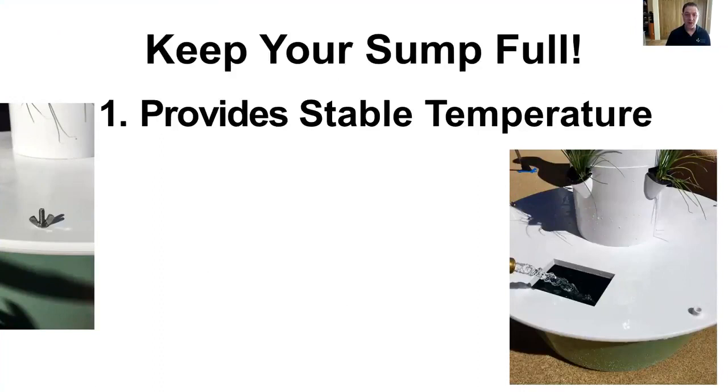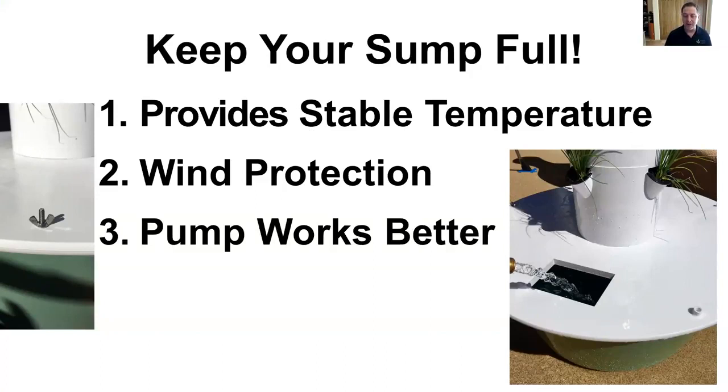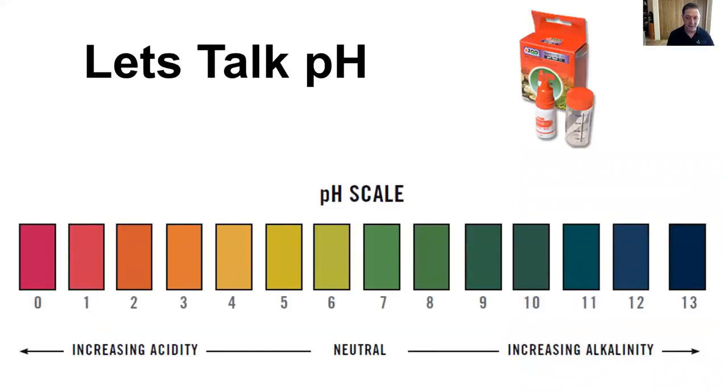It's so important to keep your sump full, especially if you're growing outdoors. The cool water helps keep your plants cool in summer and warmer in winter — the fuller your sump is, the more temperature buffer you'll have. A heavy sump also gives you nice wind protection. When you keep 20 gallons of water in that sump, you have a 200-pound weight at the bottom of your tower and it's not going anywhere. Your pump also works better. So whenever I go out in the morning, I check and top off my sump. I like to always keep my sump full — you get a little better production out of that.